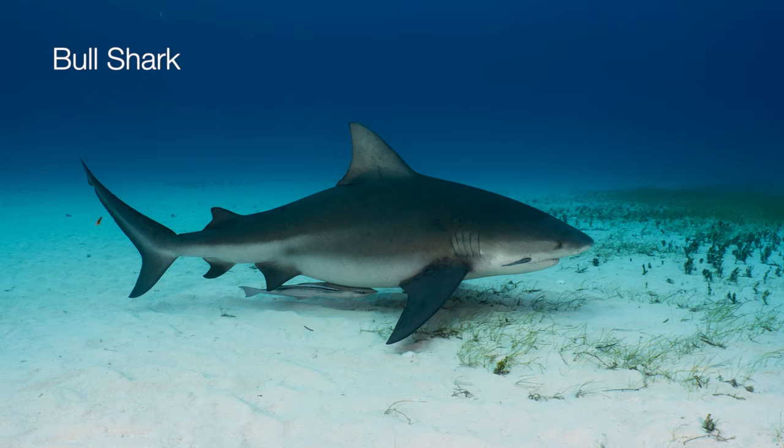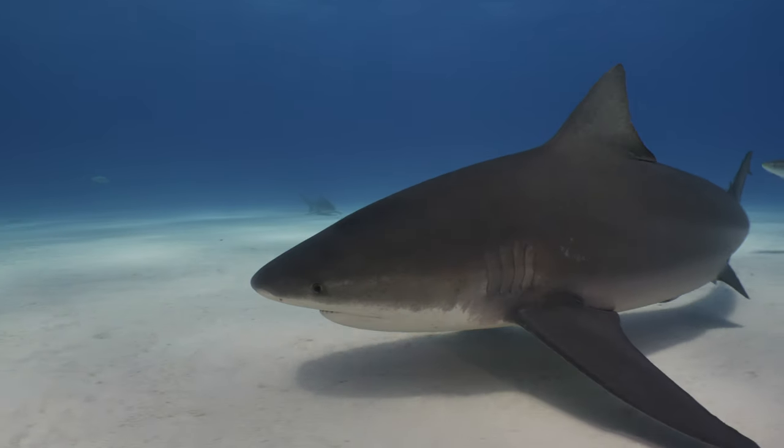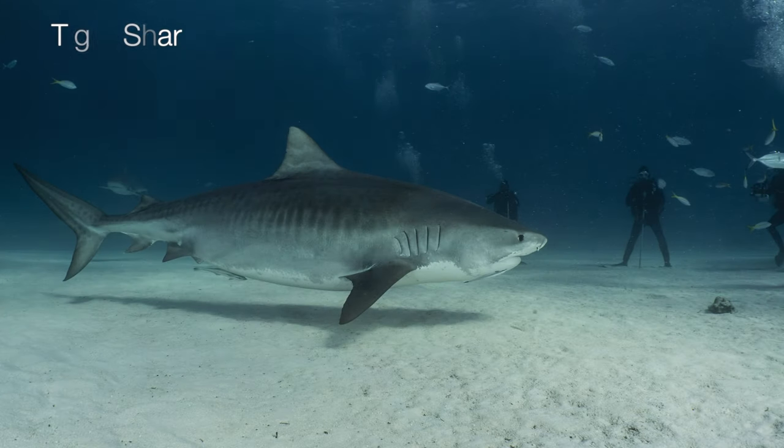The bull shark has a stocky shape and a broad and short snout and can grow up to 3.5 meters. This shark is capable of living in fresh water. It is very heavy compared to other reef sharks and it is aggressive. During the dives it will be staying on the bottom waiting for an opportunity to surprise you from behind, so watch out.